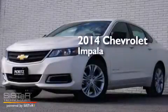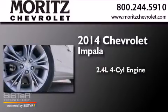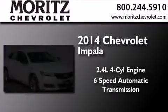This is a brand new 2014 Chevrolet Impala. It features a 2.4-liter 4-cylinder engine and a 6-speed automatic transmission.